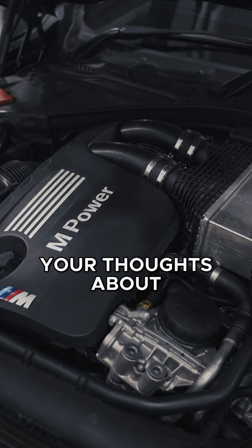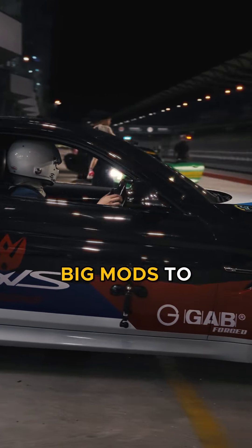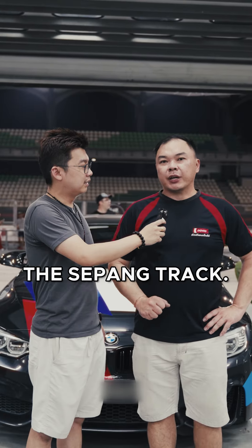Chun Bing, tell us your thoughts about this car. It drives wonderfully. There is no need to do any big mods to support the track temperature. This car runs very well on the Sepang track.